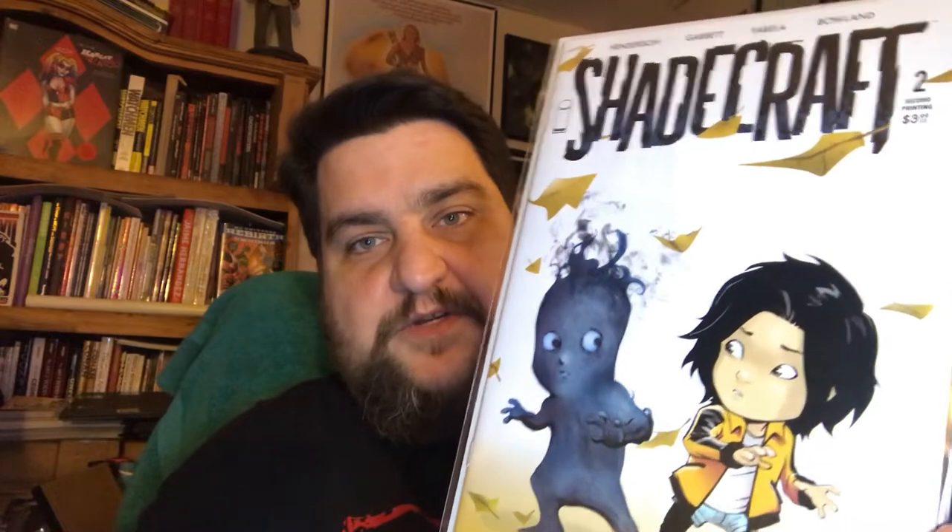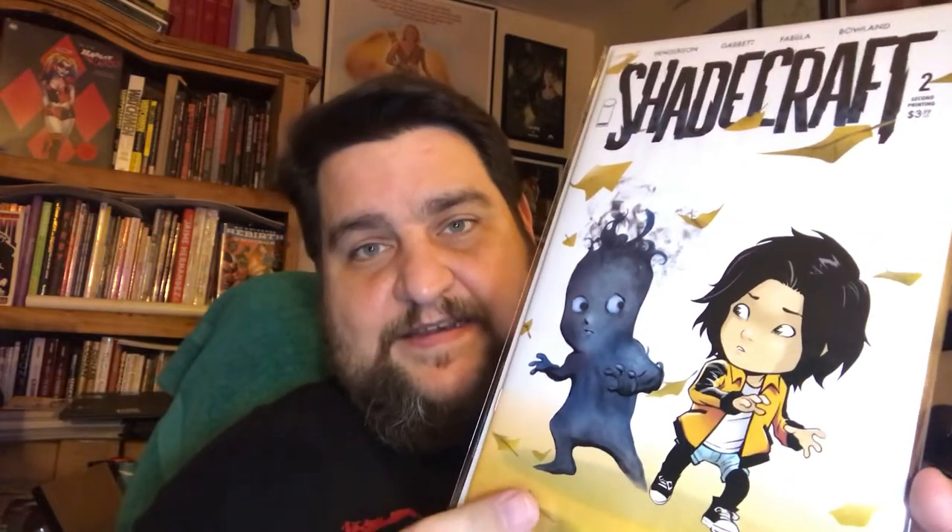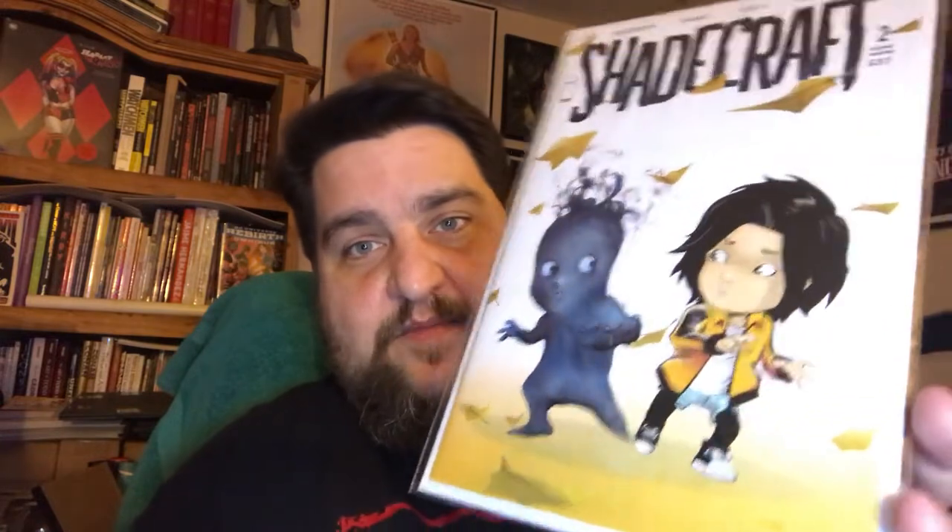Last but not least of the Independents — Shadecraft number two, second printing. This was not an easy book to find. I went to four different shops, one shop had it on the shelf, another shop had it on the shelf and I meant to pick up an extra copy and didn't. I'm kind of regretting it, but I have a feeling this will be a hot one. It's just a cute cover.